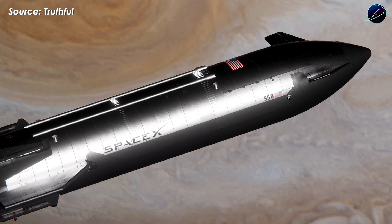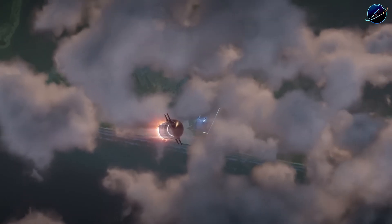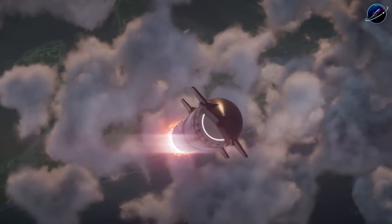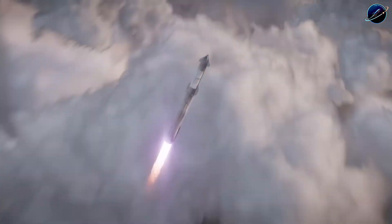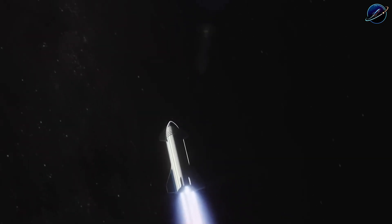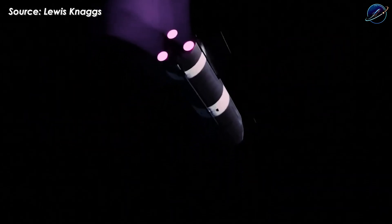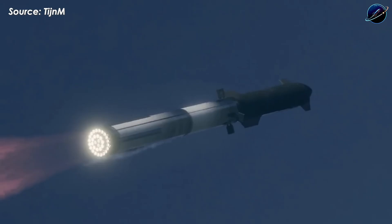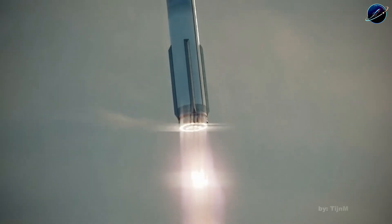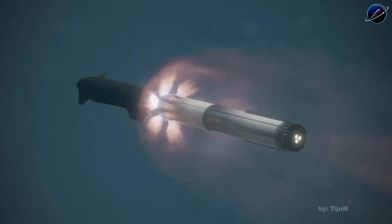Beyond engines, Flight 12 tests the upgraded hot staging ring, improved grid fins on Super Heavy, and most critically, the revised heat shield design on Starship. The heat shield is everything — without it performing flawlessly, no orbital mission succeeds. SpaceX is being methodical because they're not building a rocket for headlines. They're building infrastructure for Mars, and that requires absolute reliability.